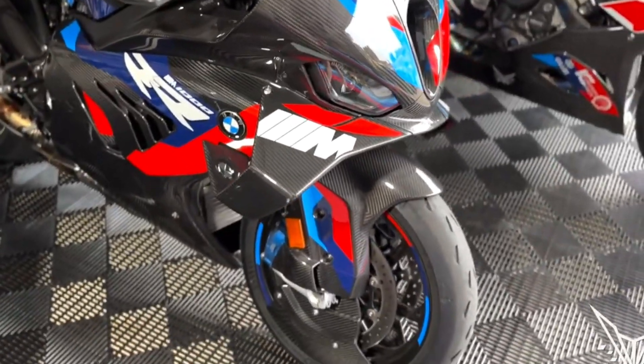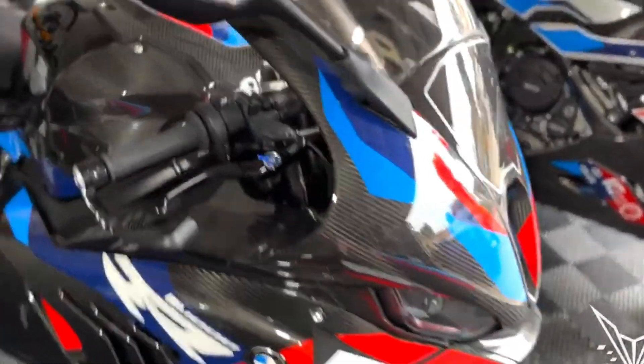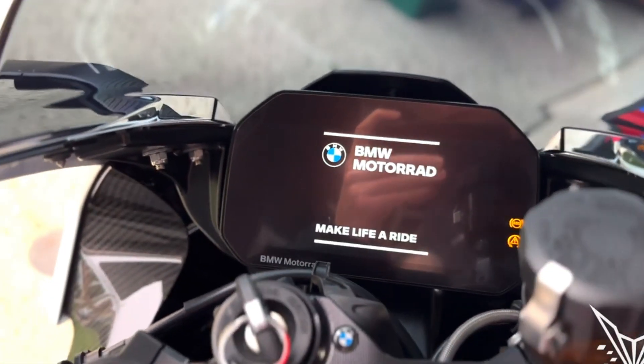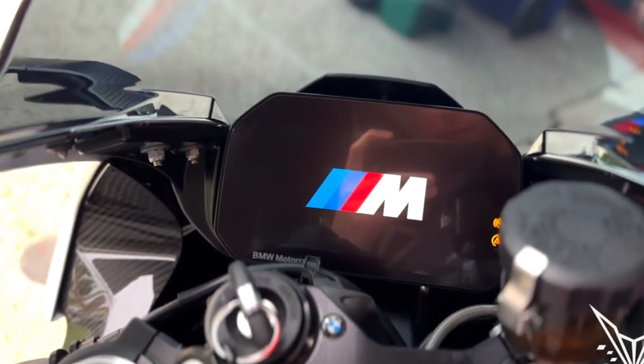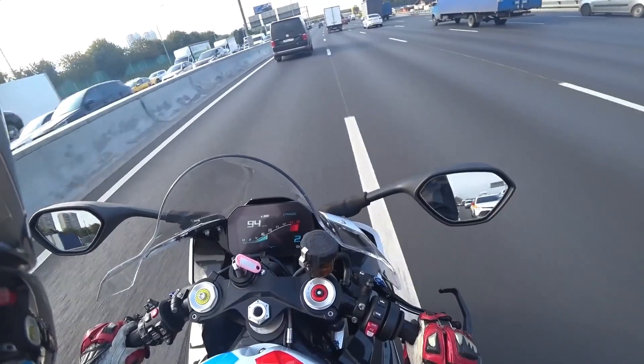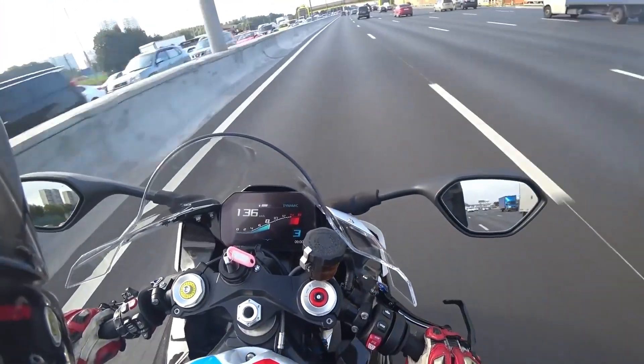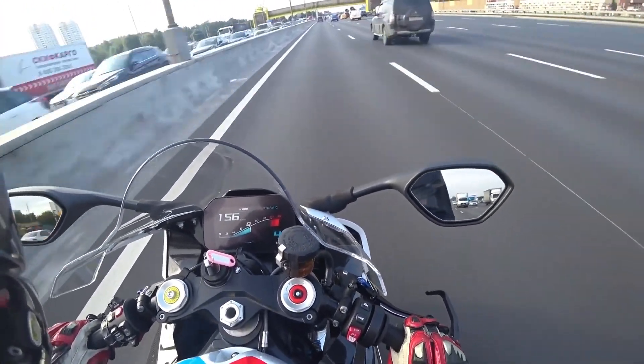Incorporating technological advancements and a legacy of racing excellence, the BMW S1000RR reflects a new era in BMW Motorrad's history. Whether on the track or on the road, it delivers exceptional power, handling, and innovation, setting new standards for sport motorcycles.